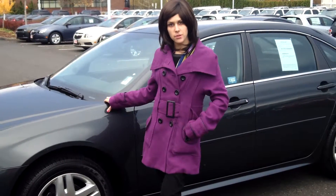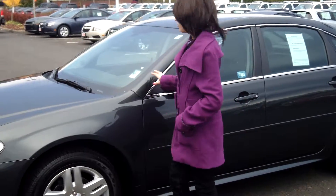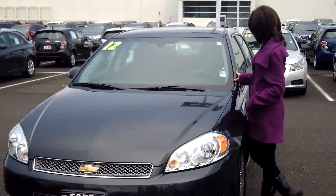Hey guys, this is Annalise. I'm down here at Car Chevy World in Beaverton. Thank you for clicking on that link. This is your virtual tour for a 2012 Chevy Impala, stock number WP3556.